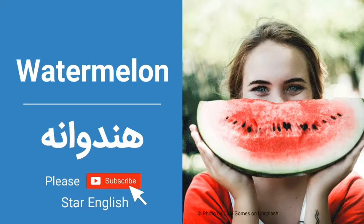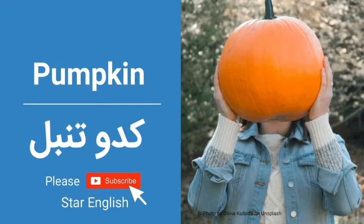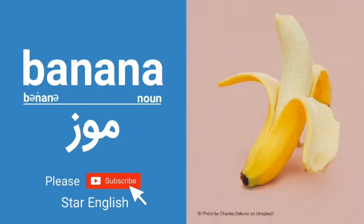Watermelon. Grape. Pumpkin. Apple. Banana.